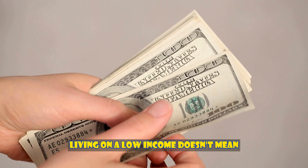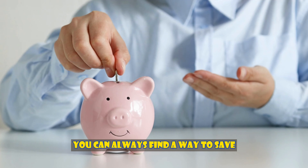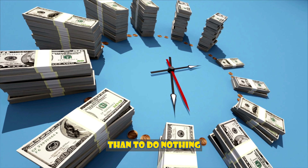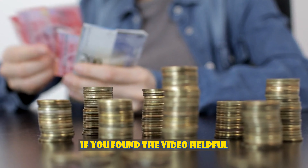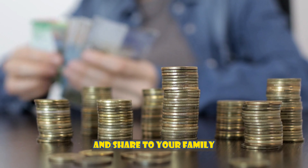Living on a low income doesn't mean you can't be smart with your money. Even if you don't make much money, you can always find a way to save. Even if you have to start small, it's better to do something than to do nothing. This is how you'll meet your income goals and be better off financially in the long run. If you found the video helpful, please give it a like and share it with your family and friends.